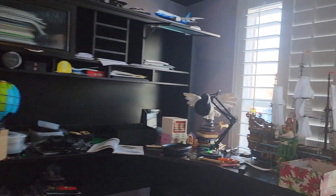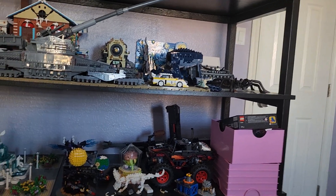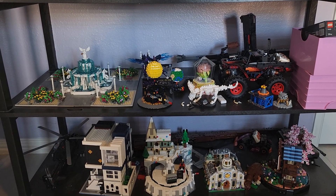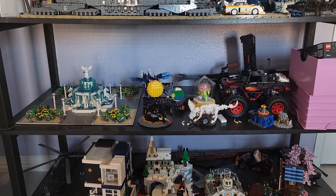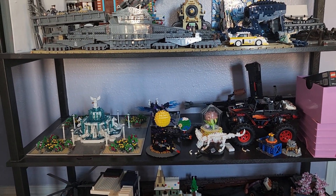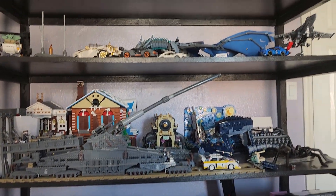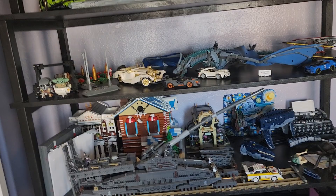I'll try and arrange as much as I can. I don't know how much of a village it'll be — I don't have the skills that it's not Lego has — so it'll probably just be a bunch of modulars jammed all together on a table, but I'm gonna try and make it semi-cohesive. But yeah, those are the sets.